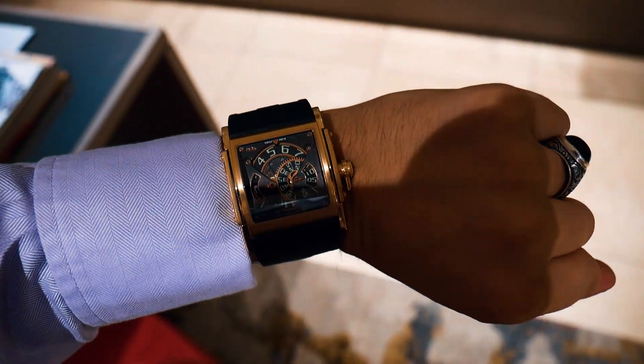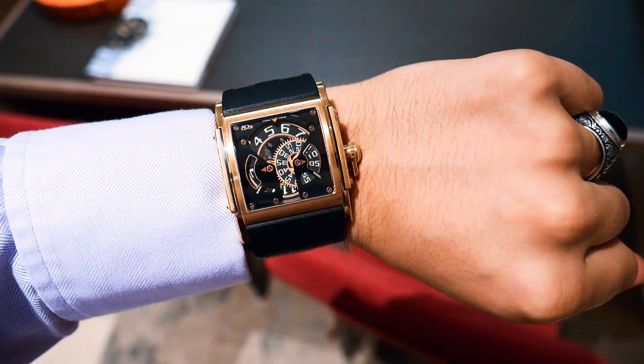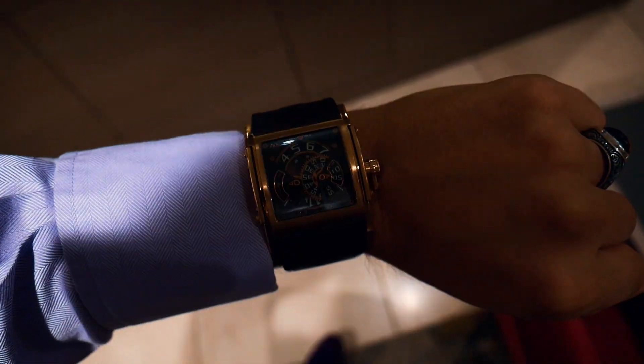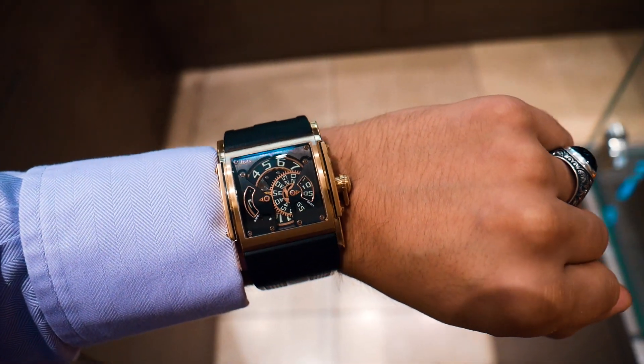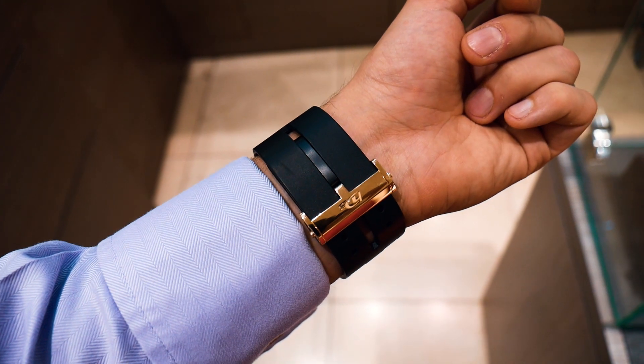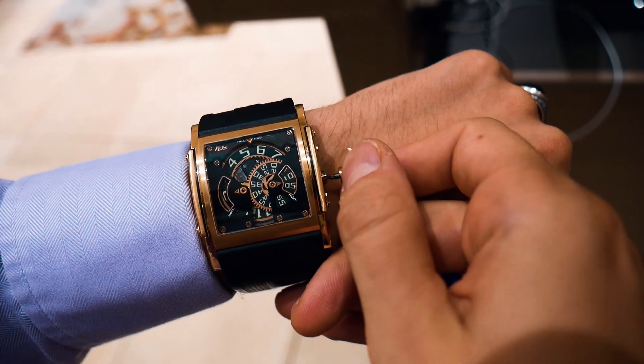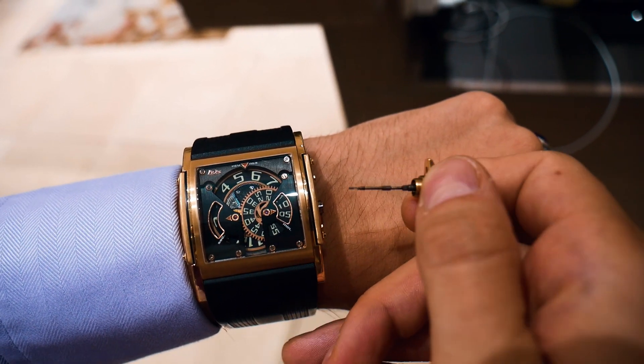I want to show you the most ugly watch I have seen in the recent past. Look at this — I don't even know the name, it's something with an 'A'. The owner said the price was over 100,000 euro — or Deutschmarks, I don't know. Look at the bracelet, it looks really ridiculous. Funny thing is, if you can flex it like this, that's always a good sign.